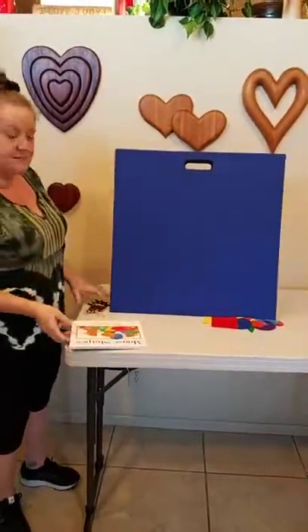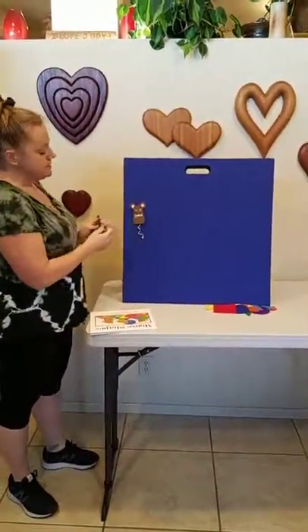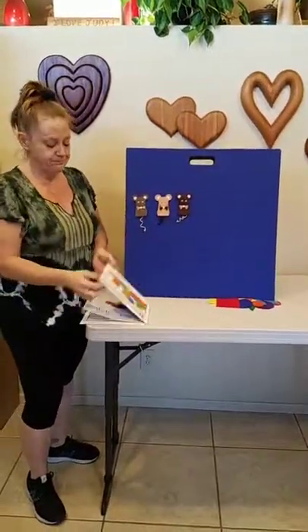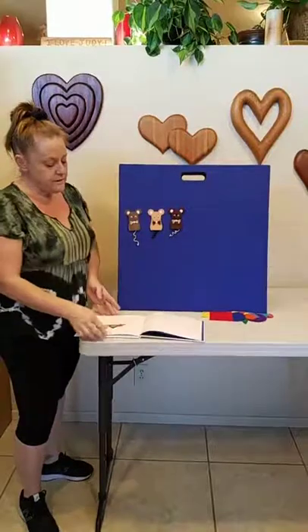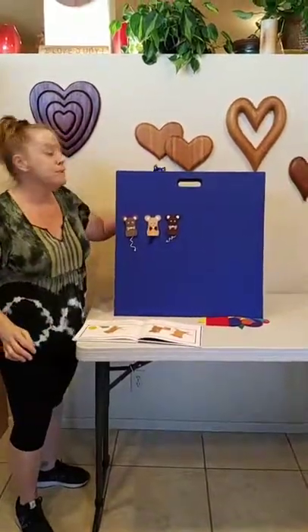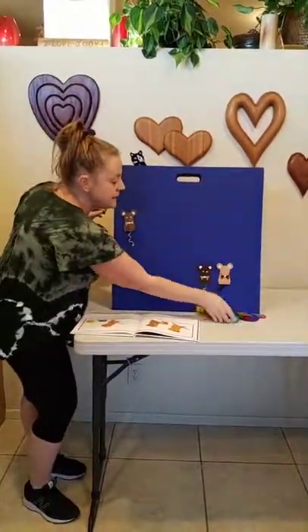It's actually the story of three mice: Violet, Martin, and Fred. One day, they were running from the cat. Hurry, they said. Let's hide in here.